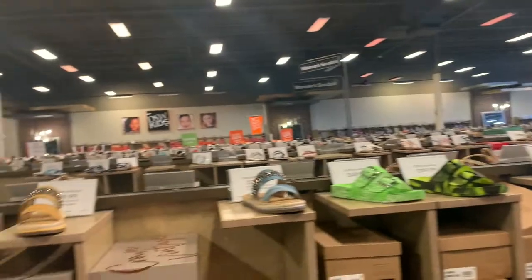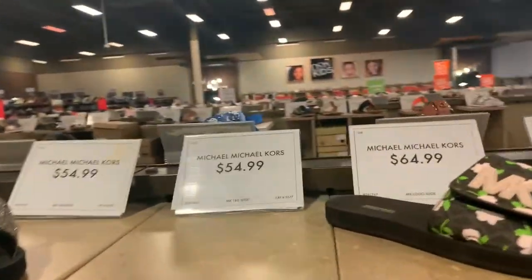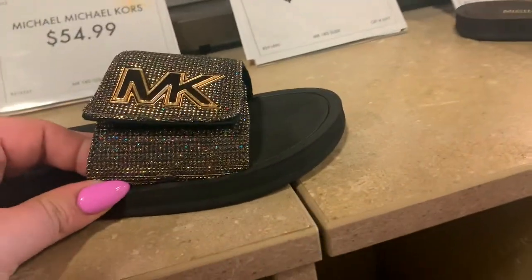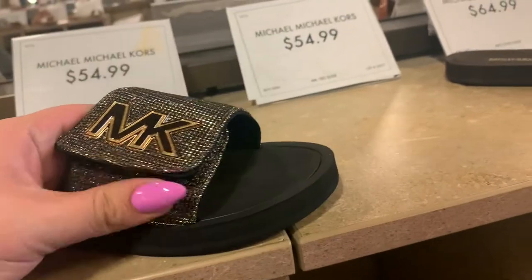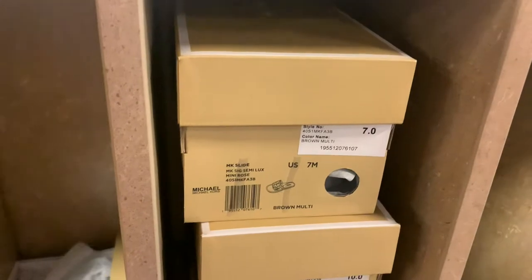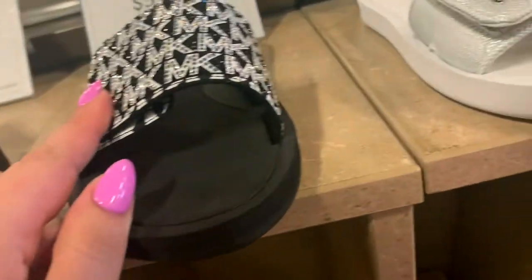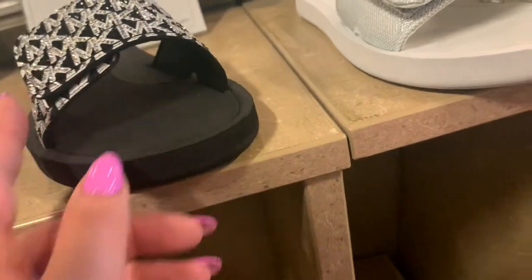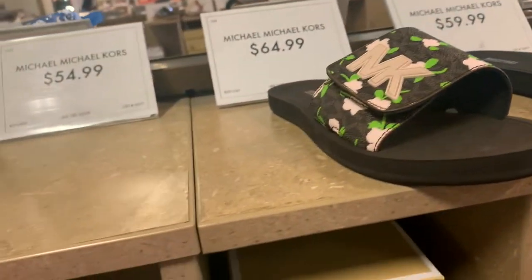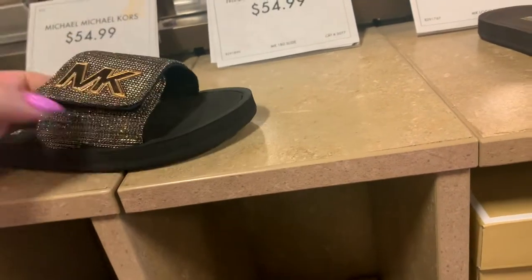Oh guys, they have the ones that we like here. We might actually pick these up because they have the ones we like. They have a bunch of them too — let's see what sizes they have. Oh my god, I think the question is what color should we get. These are pink. And they have these, which are black and white, or just white. Something is telling me to get these.